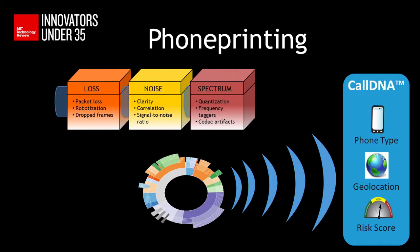Towards this phone printing, what we do is we extract about 147 different features from the audio of a call, which includes characteristics like the noise, device, loss, and spectral features that are introduced by the device. That allows us to identify the device uniquely just from its call audio. In fact, we can even identify what type of device made that call — was it a cell phone, was it a landline, was it a voice over IP device?